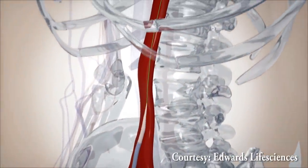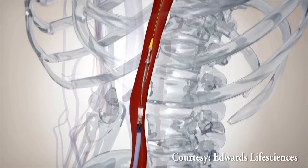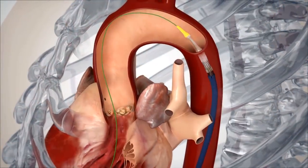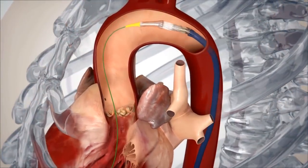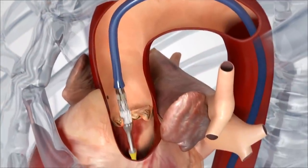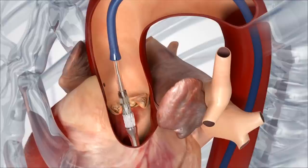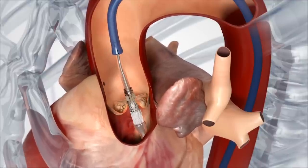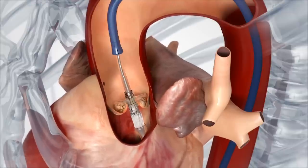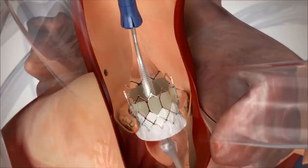What you're seeing is a delivery sheath being advanced from the femoral position into the aorta. What you see is a guide wire sitting across the aortic valve in the left ventricle. Now the delivery catheter is advanced over that guide wire across the native aortic valve. The new transcatheter valve is mounted on a balloon sitting now across the native aortic valve. Rapid pacing begins and balloon inflation ensues.